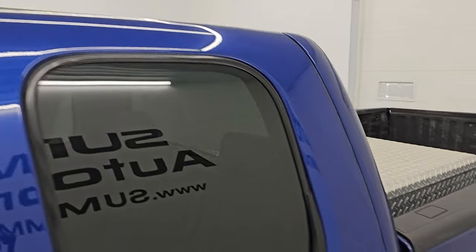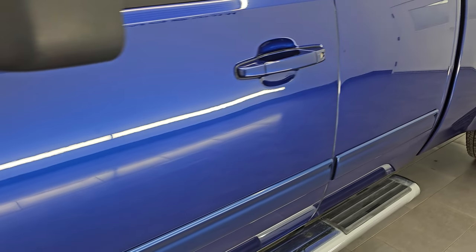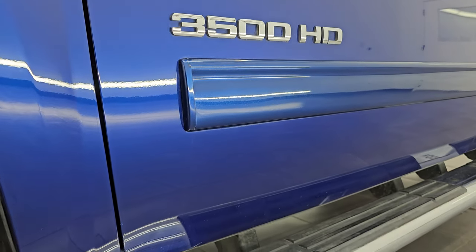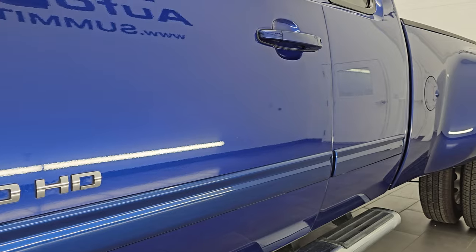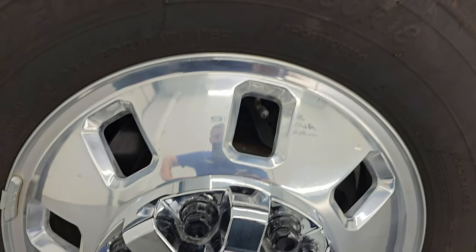Heritage Blue Metallic is the color; paint code is GTS. I shoot all my videos in 4K. If you like the video, subscribe to the YouTube channel and click the bell notifications to get updates on the videos I do each and every day and stay current on our ever-changing heavy duty truck inventory so you do not miss out on gems like this one.